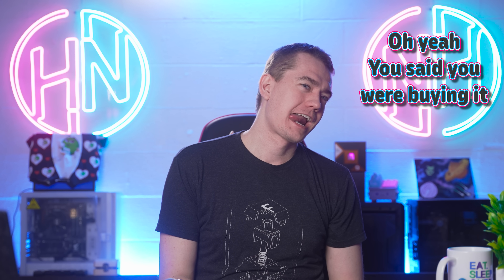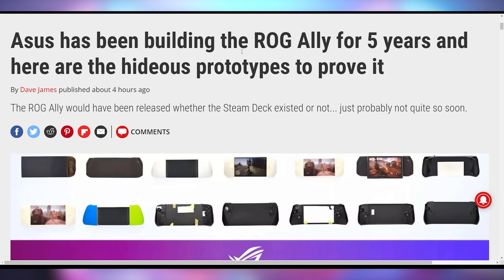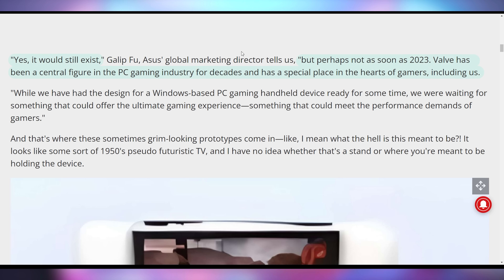But what I can bring myself to own is the ROG Ally. Asus coming out and saying that they know when they're going to be launching it and that the Steam Deck is not the reason they're launching it — they've had this in production for five years, showing off the various prototypes they've been making in order to get the right fit and feel for the upcoming handheld console. It would still exist, but perhaps not as soon as 2023.